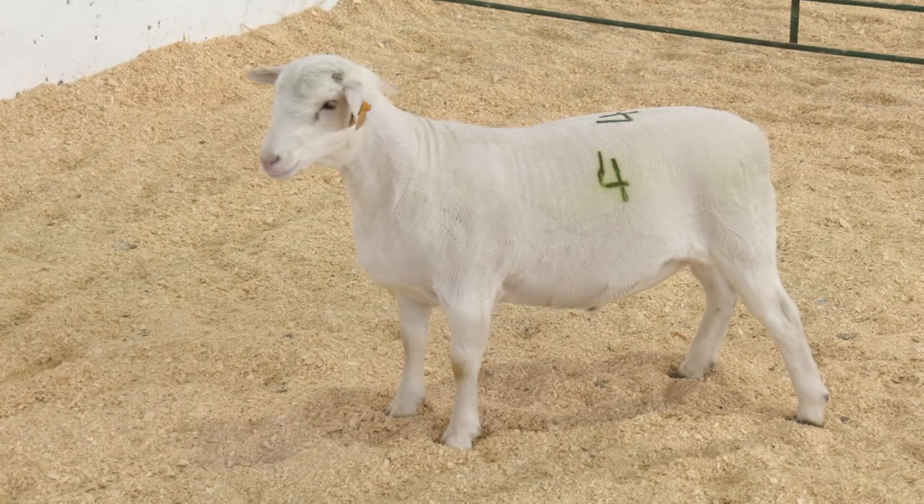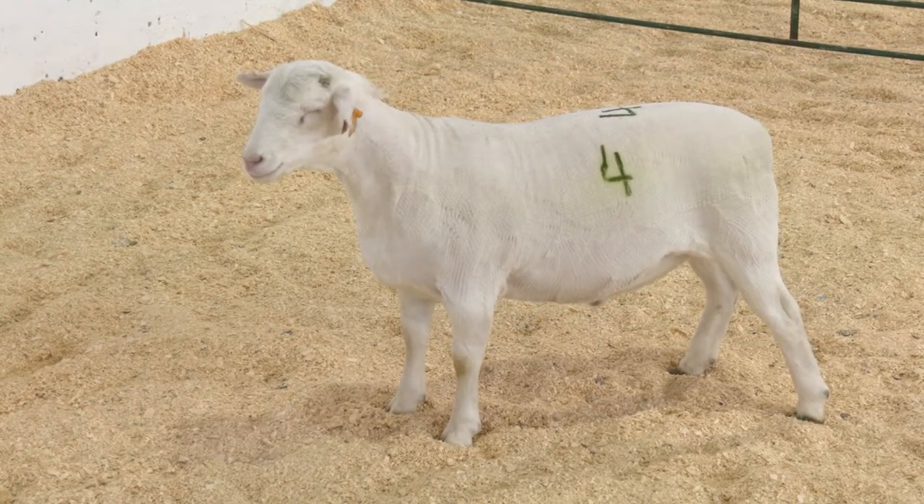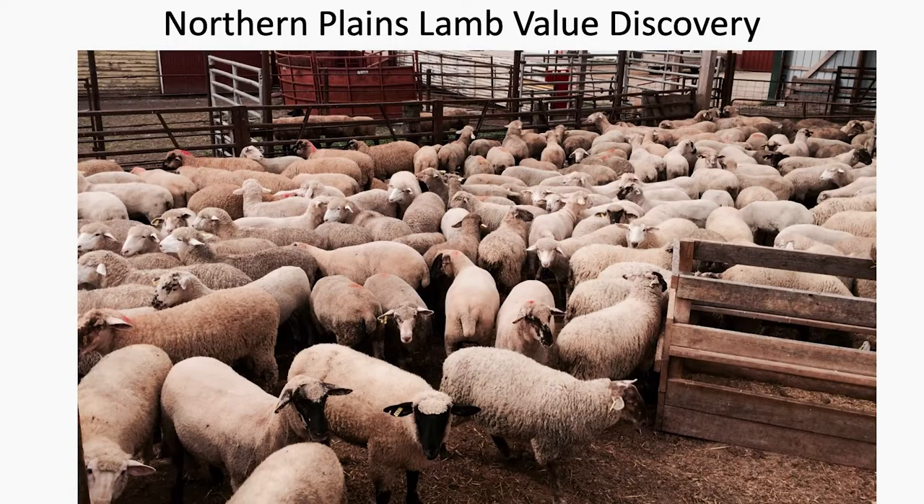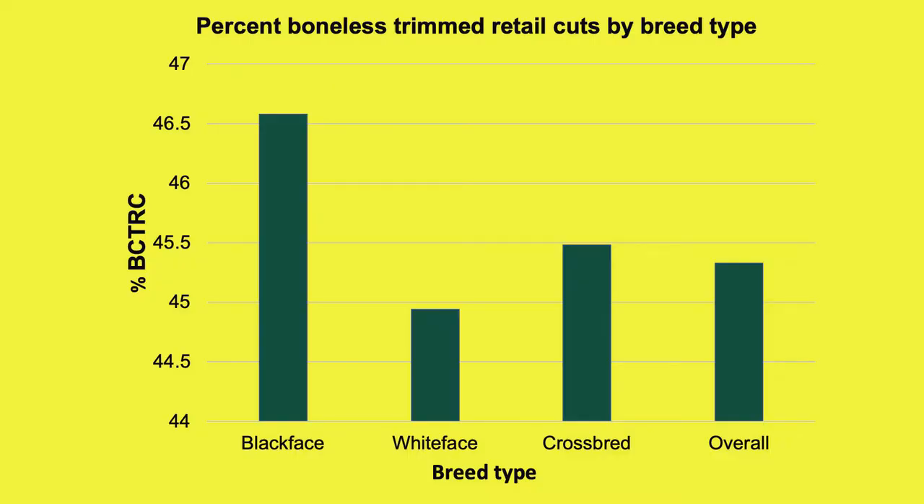Hair sheep influenced lambs have been gaining popularity for non-traditional or ethnic marketing channels. Research data from the Northern Plains Lamb Value Discovery Project shows that with industry lambs, the black face influence progeny yielded a higher percent of boneless closely trimmed retail cuts when compared to crossbred or white face genetics.